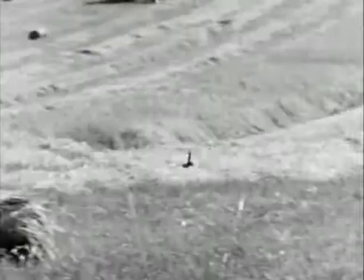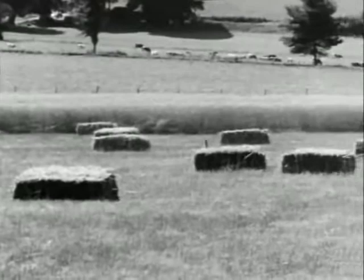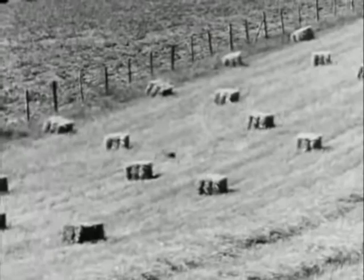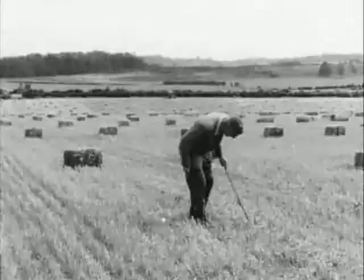The hares seem to be largely confused by the whole harvesting operation, and one can't blame them really when this rumbling juggernaut goes round and round them. Some emerge and don't know which way to turn — this one's actually running towards the machine. Eventually the adults at least have the sense to run away, but the leveret's instinct is to sit close and not to move. In this case it's the wrong thing to do — the machine just flattens it.